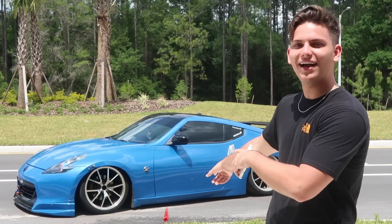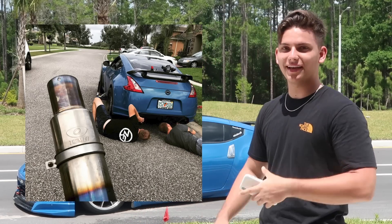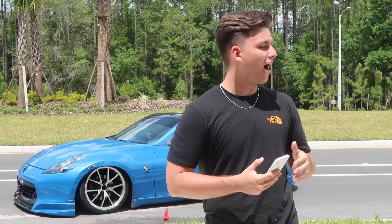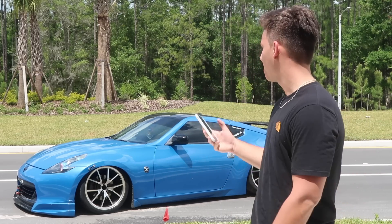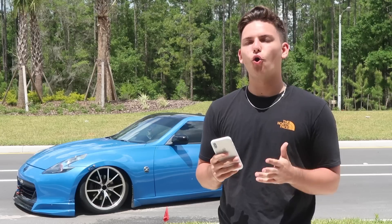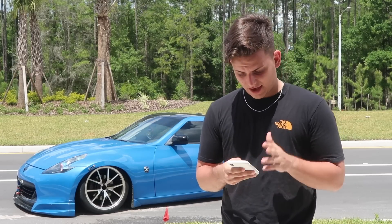On April 23rd I finally got my single exit Tomey exhaust and got rid of the Fast Intentions, finally upgrading to titanium. That was a great and fun video — I'll link it up. I love that exhaust, it's so loud. I don't even have headers yet and it's crazy, stupid loud.